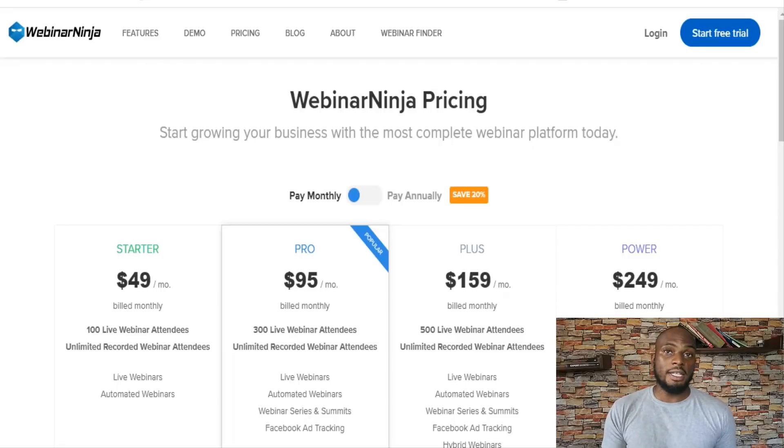You can also charge for your webinar directly as long as you have a Stripe account, with no transaction fees. A couple of cons: it's really slow to upload presentations — if you have a heavy presentation, it can take some time to get it uploaded. Plans start at $49 a month for 100 attendees and go up to $249 a month for 1,000 live webinar attendees. Webinar Ninja is a really good tool for course creators or consultants who have expertise they can monetize directly, because of the paywall feature. It's a solid platform, though not the most feature-rich.